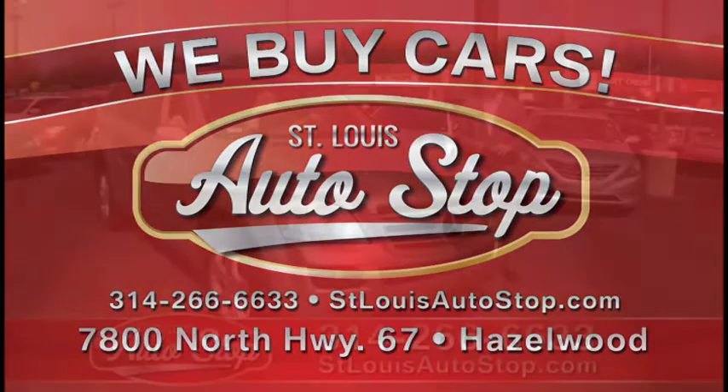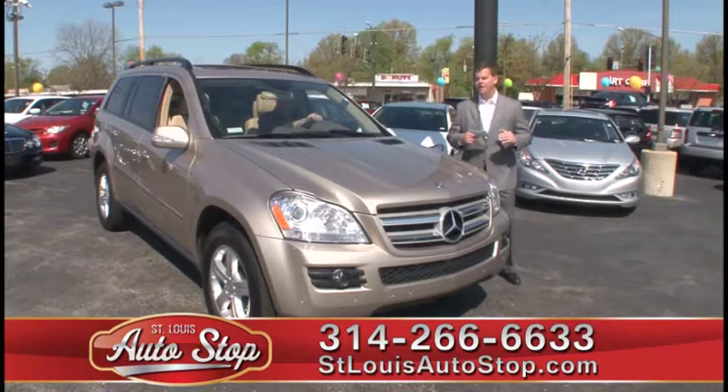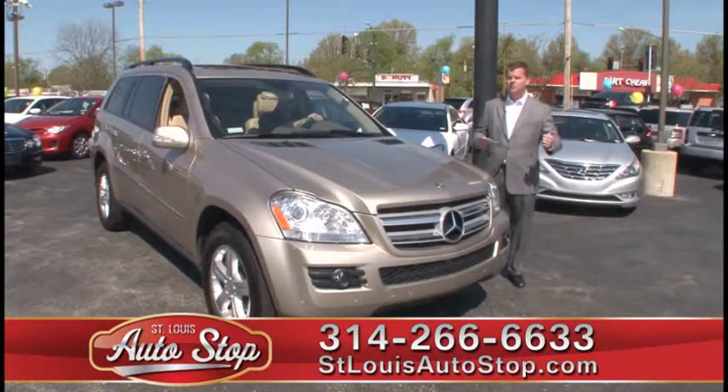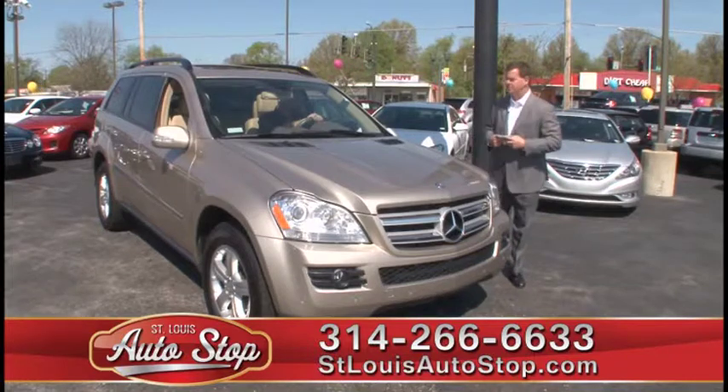Welcome to St. Louis Auto Stop in Hazelwood, Missouri. We're located a half mile north of 270 on North Lindbergh, right next to the Outback Steakhouse. If you have any questions during the commercial, call the number below. We have people standing by to answer any questions you might have, whether it's about financing, inventory, or you just need directions to get here.